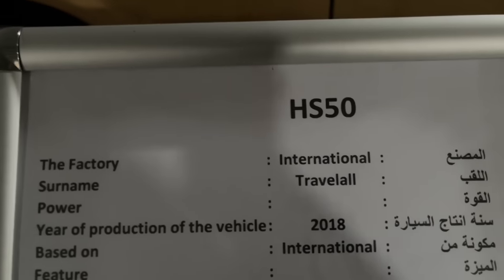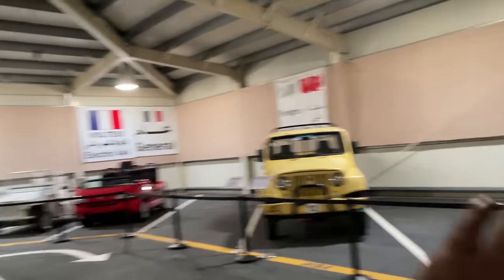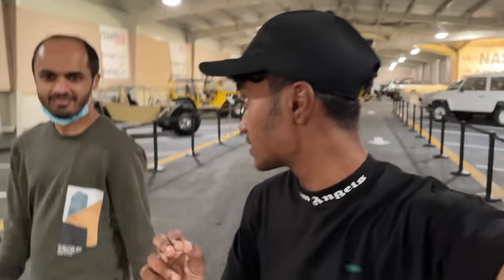It's an International travel haul, and it's giving me those school bus vibes, you know what I mean? Almost all of these cars are custom-built. That's the thing about Sheikh Hamad — Sheikh Hamad loves to custom-build cars, so all of these are custom-built cars.